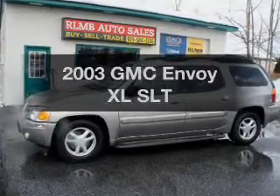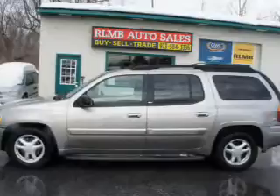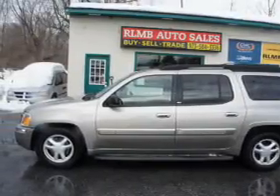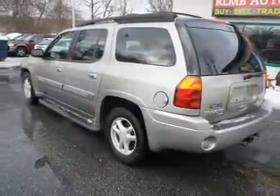Check out this 2003 GMC Envoy XL. If you're looking for a first-rate auto, this one could be yours today. The powertrain includes four-wheel drive with a reliable six-cylinder engine driven by an automatic transmission.